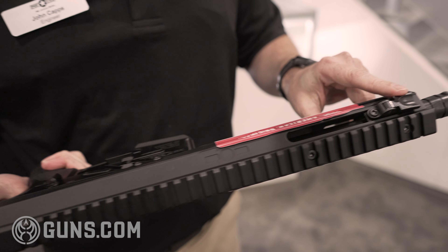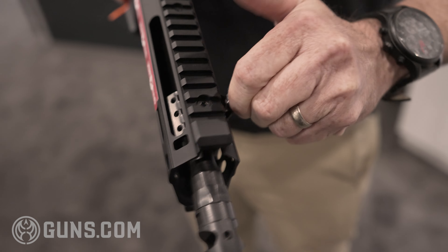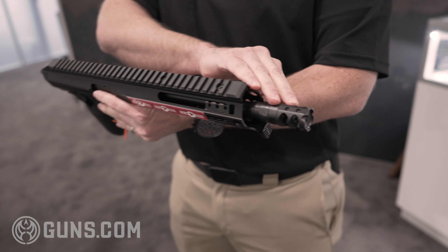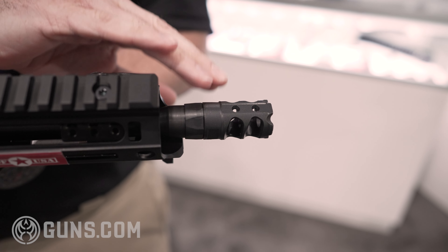It is compatible with a brace or stock that has a 1913 Picatinny rail on the back. It has a forward, non-reciprocating, foldable charging handle, so it can be moved from the left or right side. It's got a new for this year 9mm, half by 28 threads, dual port compensator.